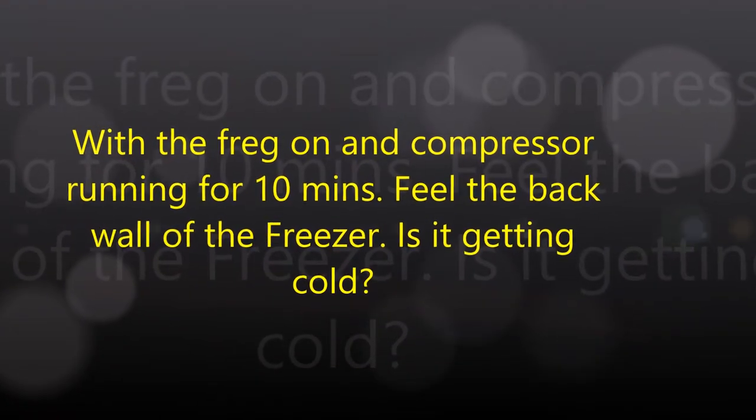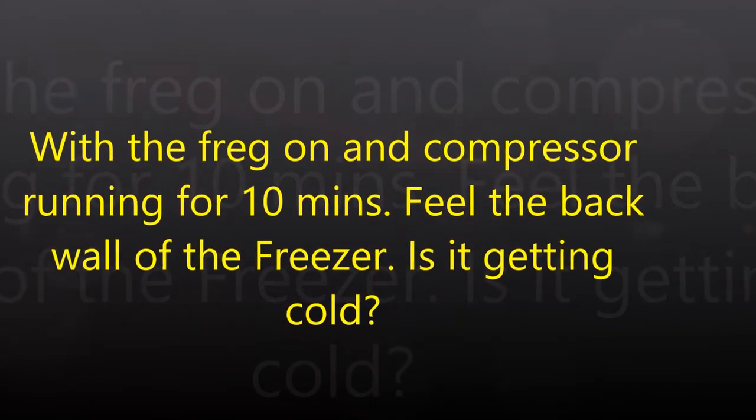Usually you can tell — if you've had it plugged in for maybe five minutes you should be able to feel it getting pretty cold back in here. Right now it doesn't feel too cold at all. So this one here is gonna be history.